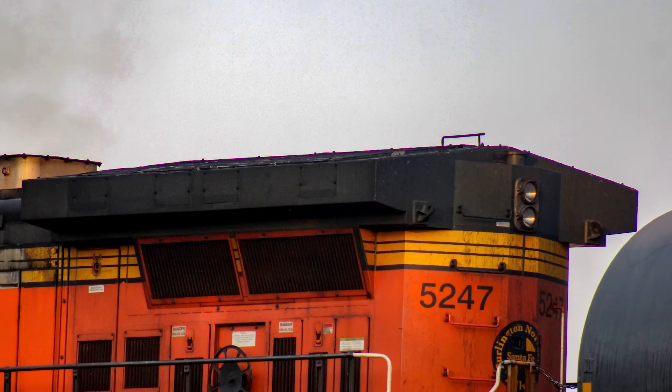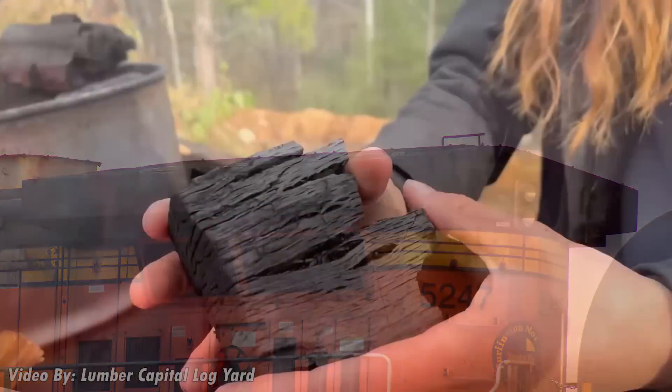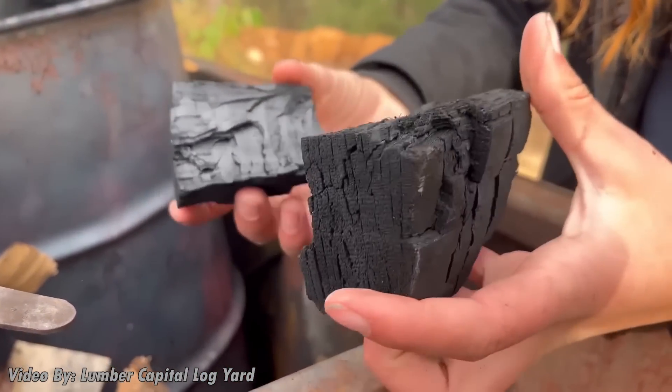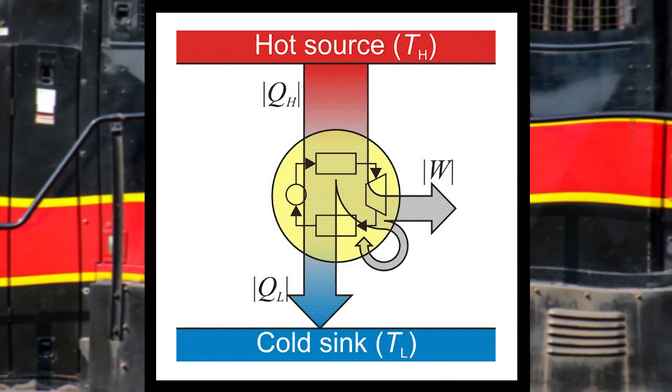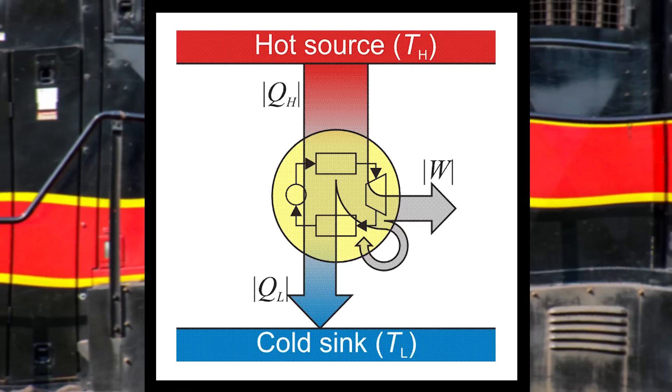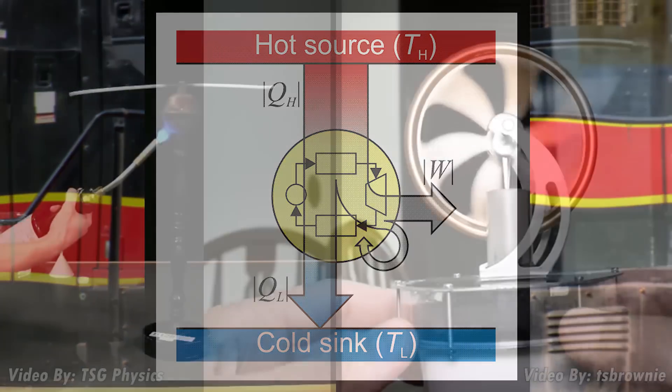In the case of a locomotive, we keep the engine cool with a radiator, which dissipates a lot of heat very quickly by taking advantage of surface area and the first two laws of thermodynamics. The radiator would be represented as a cold reservoir in a Carnot diagram.